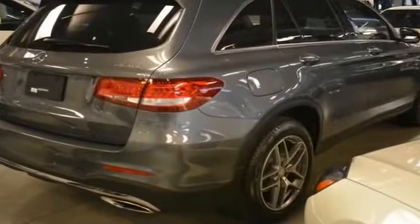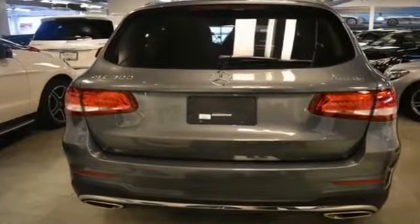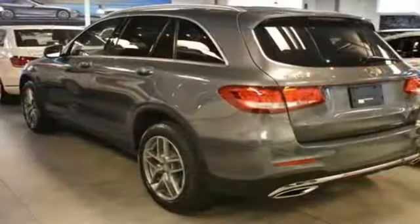Side view mirrors with turn signals, turbocharged engine, multi-zone air conditioning, all-wheel drive, heated side view mirrors, backup camera, memory seat, tinted windows.